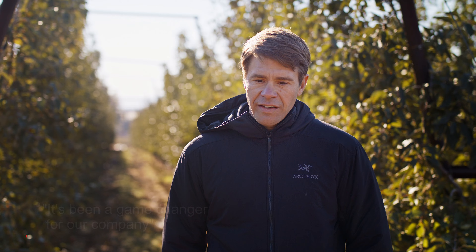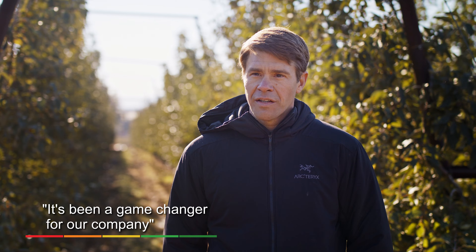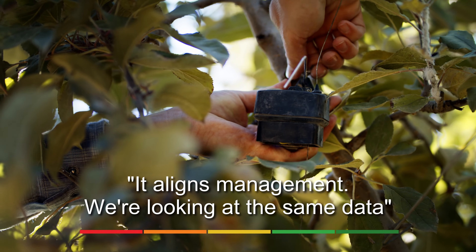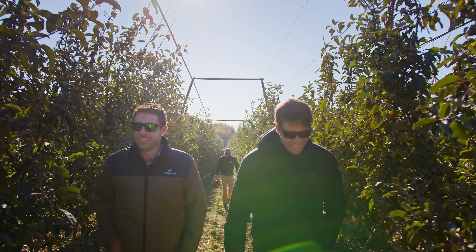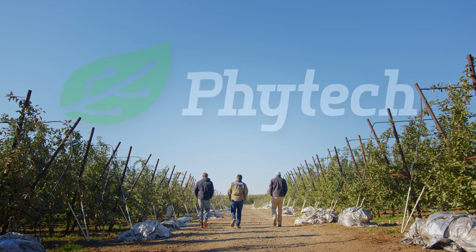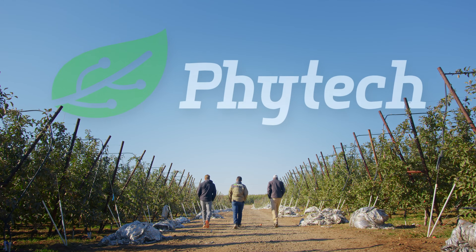To anyone considering Phytek, I would say do it. It's been a game-changer for our company. It just kind of aligned us all on what are the needs of the tree, and it aligns management. We're all looking at the same data, seeing the same things, discussing changes that we can make, and working together to make sure that those happen.